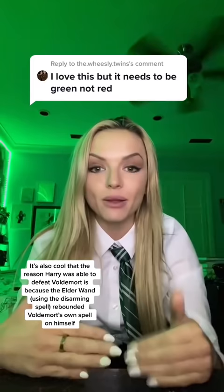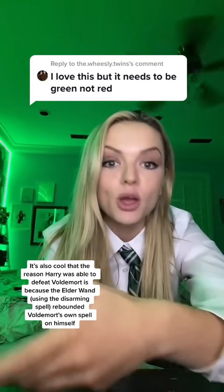However, in the final battle in the movies, when it's Voldemort versus Harry, it's green and red. That's because Harry is casting Expelliarmus, the disarming charm, which is his favorite spell. It's kind of his signature spell.